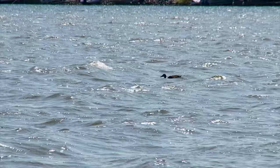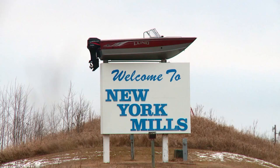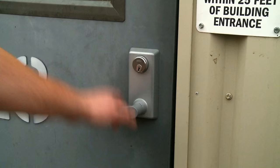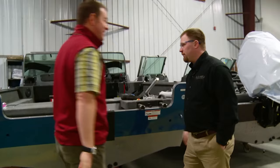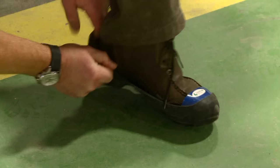New York Mills sits smack dab in the heart of Lake Country — a quaint Minnesota town of just over 1,000 people and a single iconic brand. Lund World Headquarters. Welcome to the Lund Factory. First things first, safety first. We need our steel-toed shoes, our earplugs, and our safety glasses. So we'll get started with that.